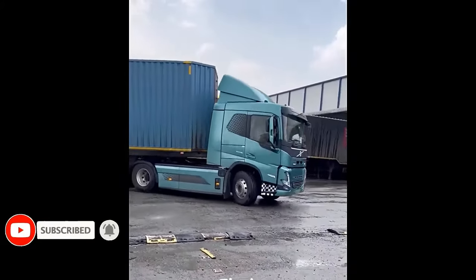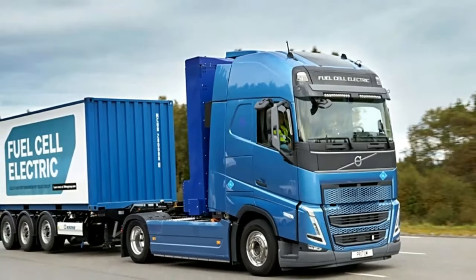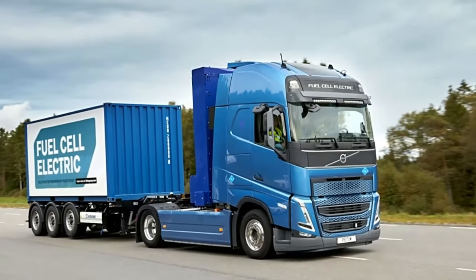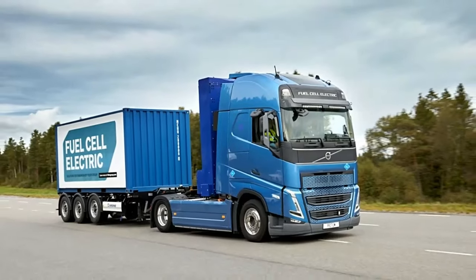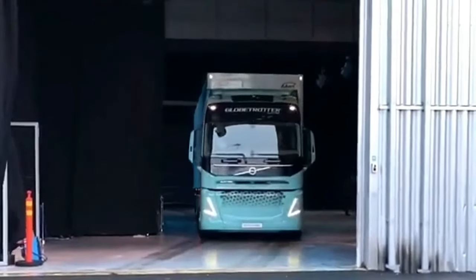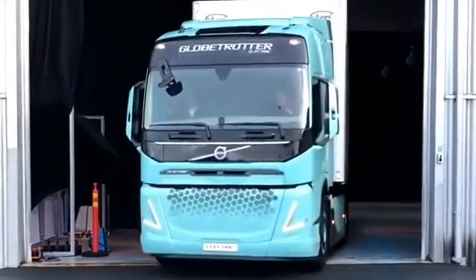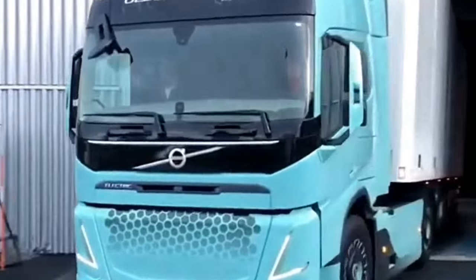The truck's arrival marks the first zero-tailpipe emission 40-tonne electric Volvo model to be delivered into service. The FM Electric is powered by three electrical motors, generating 2400 Nm of continuous torque. These motors are paired with Volvo's popular iShift gearbox, which delivers a smooth and ultra-quiet driving experience.